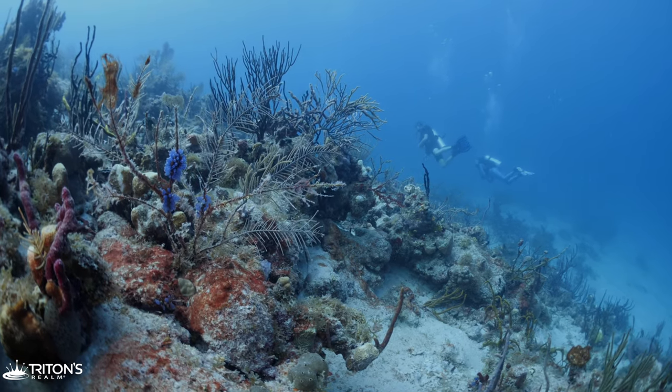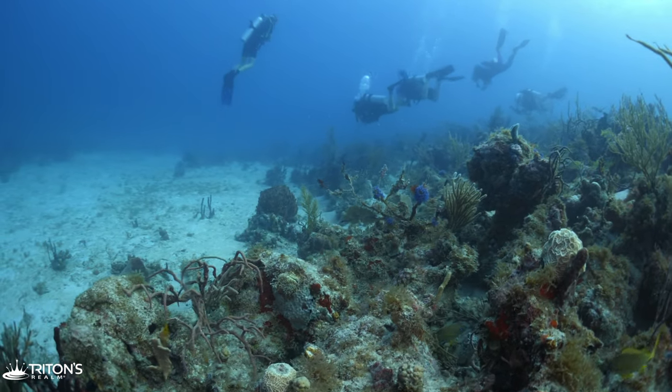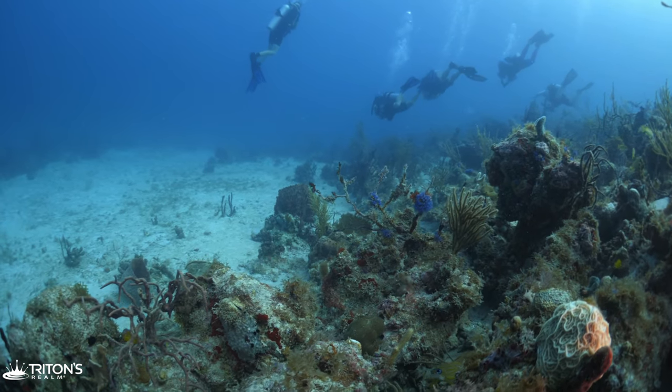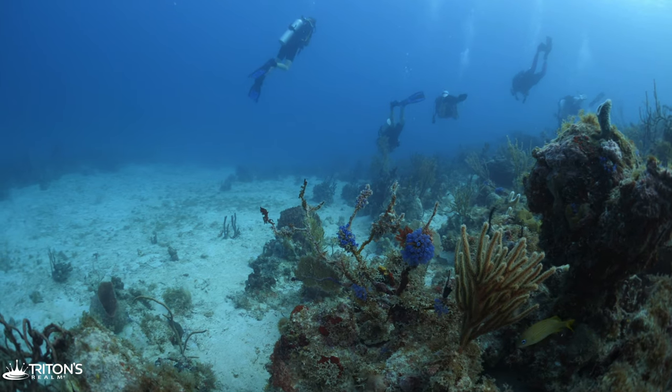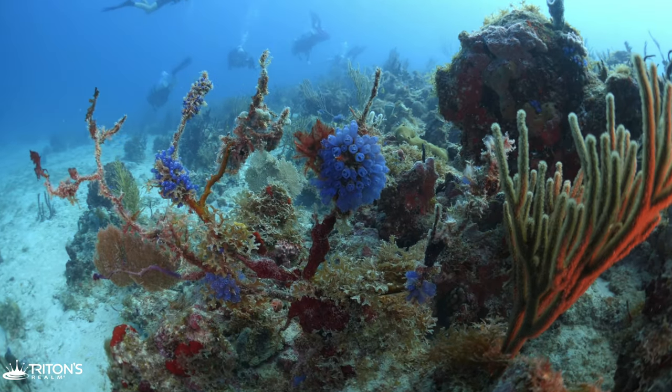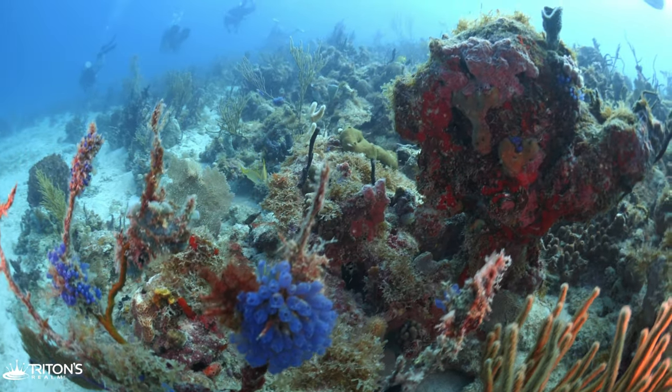On the west side, we quickly find more bluebell tunicates. Looking around, we can find them almost everywhere. They're marine invertebrates and are filter feeders, commonly called sea squirts.